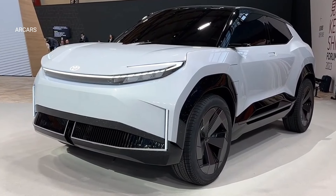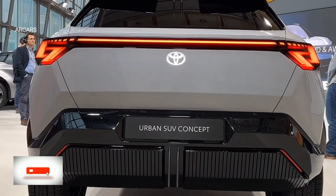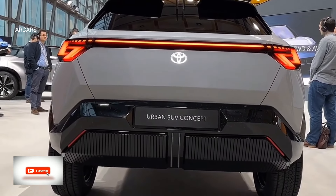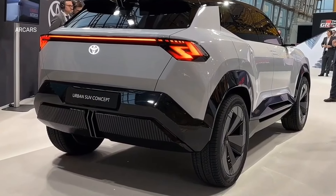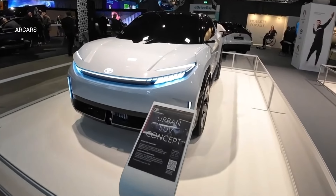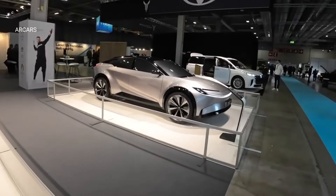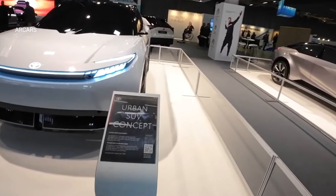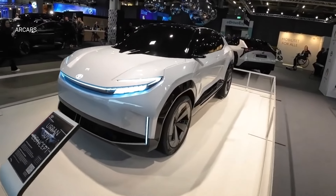In this video I will talk about the Toyota Urban SUV. Toyota's new Urban SUV model continues to excite car enthusiasts — the Japanese automotive giant is preparing to turn the automobile world upside down by introducing a brand new SUV model, standing out with its high performance, modern design, and technological features.